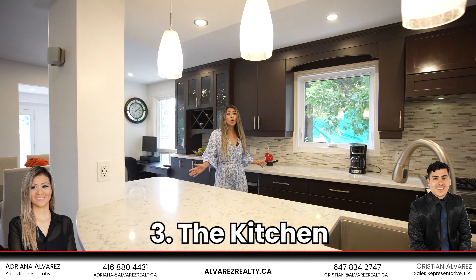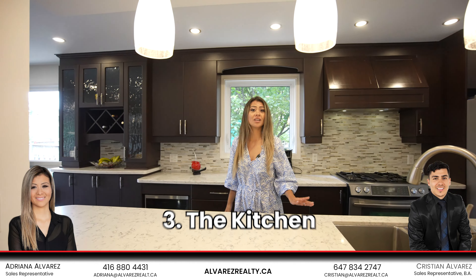Number three: we've got a beautiful open concept chef-style kitchen ready to entertain.